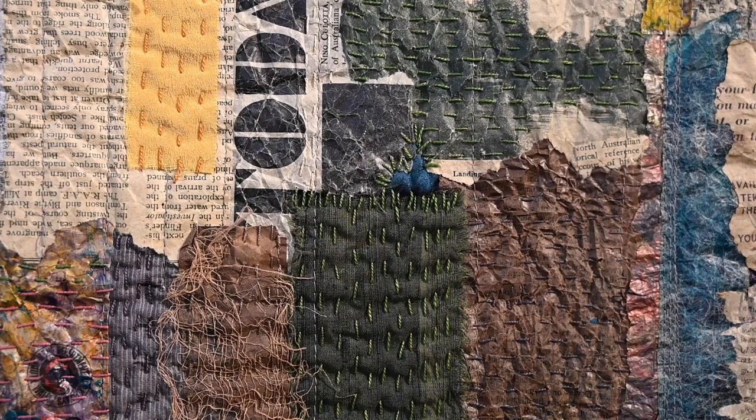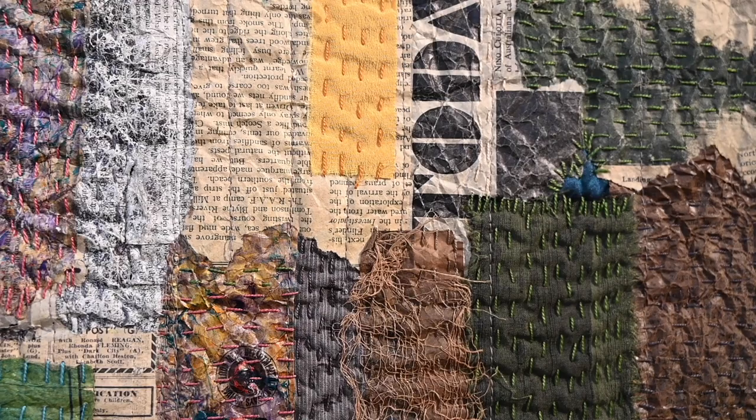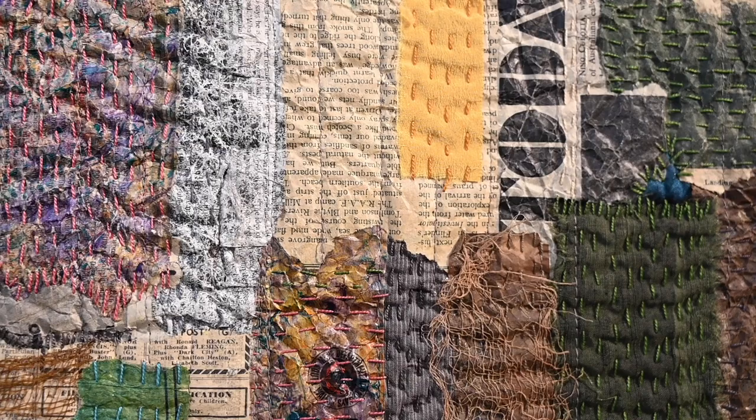I'm also interested — as I'm a historian by trade — in the social and cultural and industrial heritage of where I live.